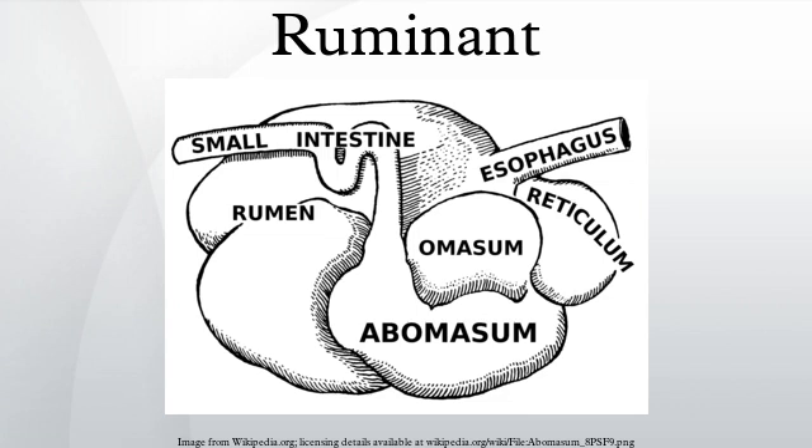The degraded digesta, which is now in the lower liquid part of the reticulorumen, then passes into the next chamber, the omasum, where water and many of the inorganic mineral elements are absorbed into the bloodstream. After this, the digesta is moved to the true stomach, the abomasum.